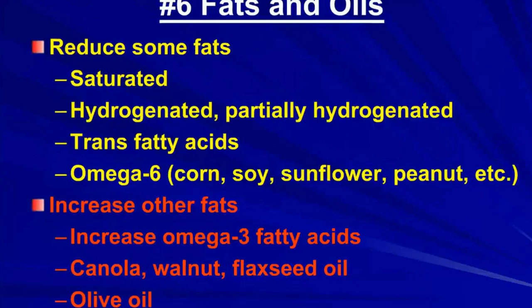Regarding fats and oils, you want to reduce saturated, hydrogenated, or partially hydrogenated trans fatty acids, and also omega-6 fatty acids — these are essential, but you want fewer of them. You want to increase omega-3 fatty acids, found in canola, walnut, and flaxseed oil. Olive oil is healthy to use for sautéing chicken or fish, though it doesn't contain essential fatty acids.